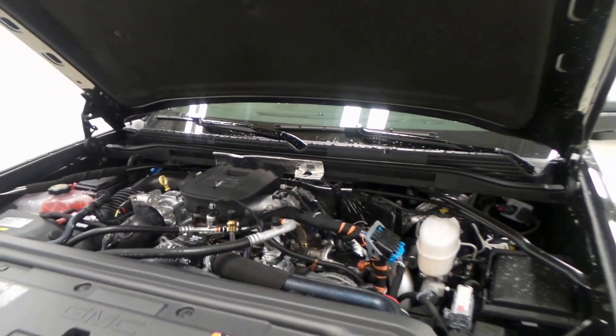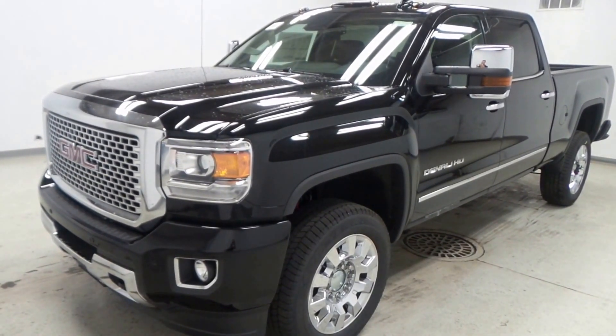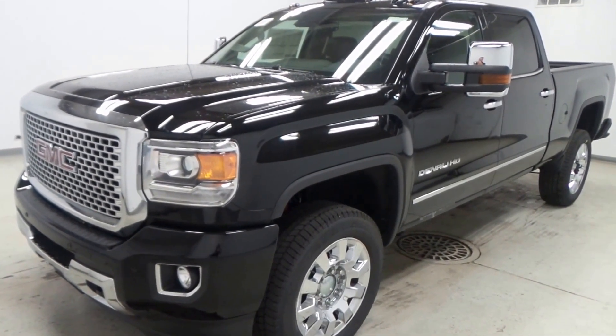There's the famous 6.6-liter Duramax diesel right here — about 750 foot-pounds of torque. This thing could pull a house off its frame. So there you have it folks, the 2017 GMC Sierra Denali HD.